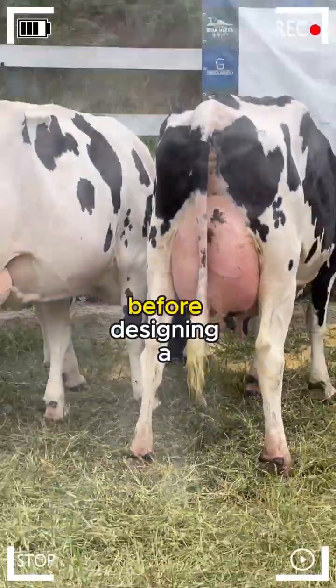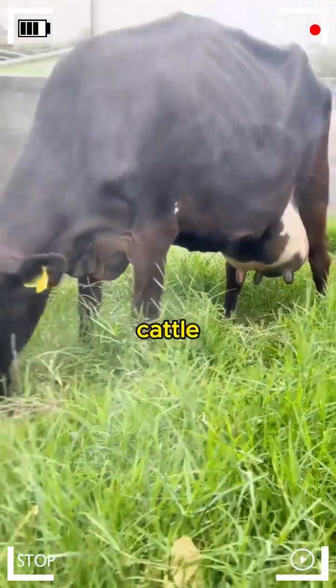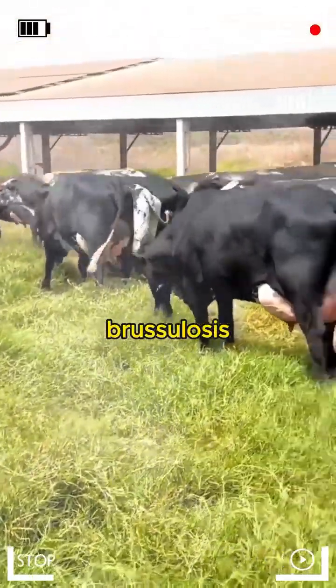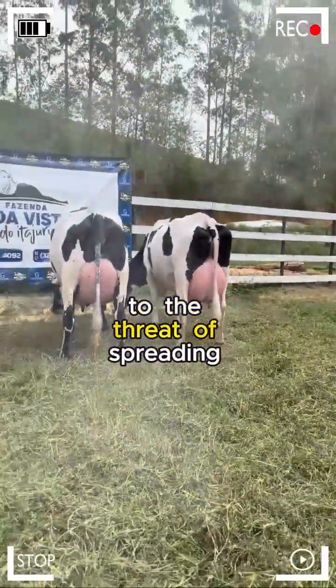Knowing the Enemy. Before designing a prevention plan, it is imperative to know the potential enemies that can affect the health of Girolando cattle. Among the most common diseases are mastitis, foot and mouth disease, brucellosis, and neosporosis. Each presents unique challenges, from affecting milk production to the threat of spreading to other animals.